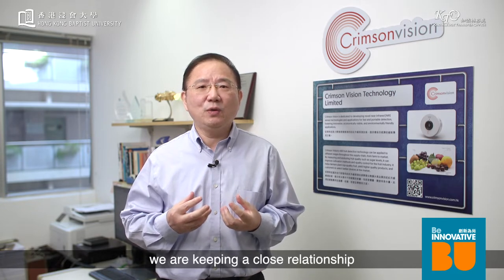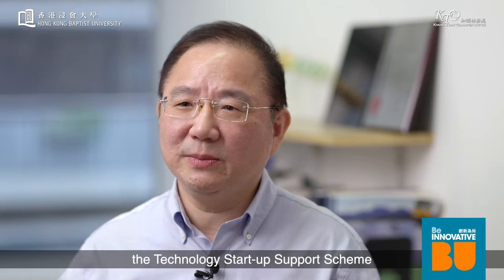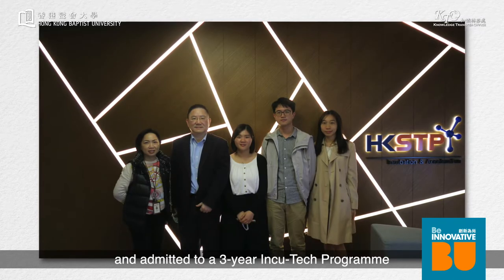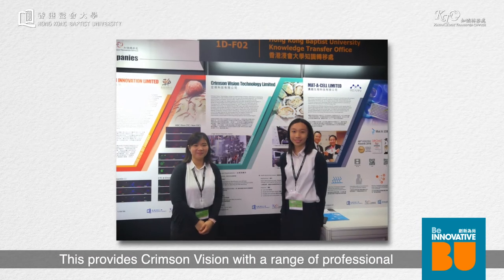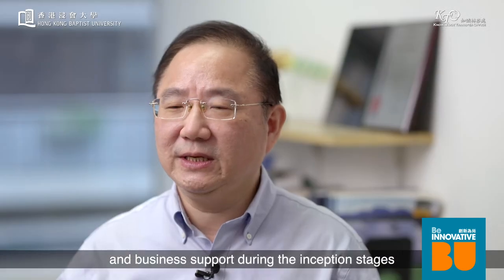During our business development, we are maintaining close relationships with local fruit importers and fruit companies in the Greater Bay Area in developing smart agriculture. Crimson Vision has been awarded the Technology Startup Support Scheme for Universities funding from the Innovation and Technology Commission of the Hong Kong SAR Government, and has been admitted to a three-year InCuTech program supported by the Hong Kong Science Park. This provides Crimson Vision with a range of professional and business support during the inception stage.